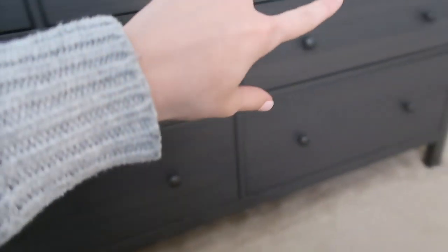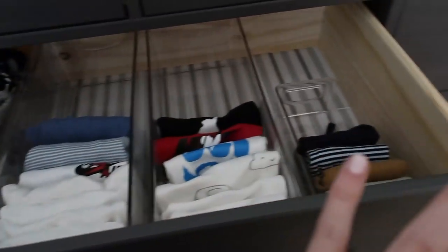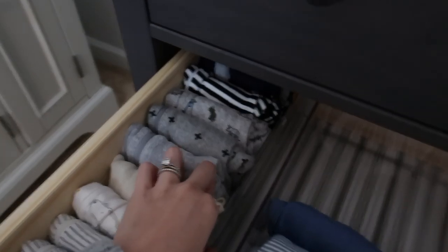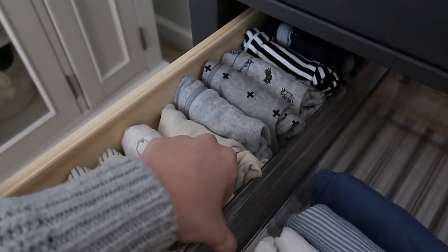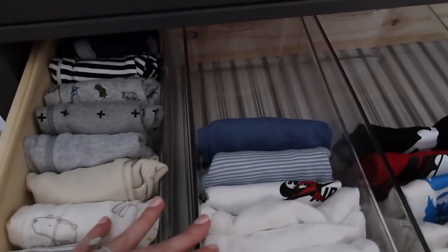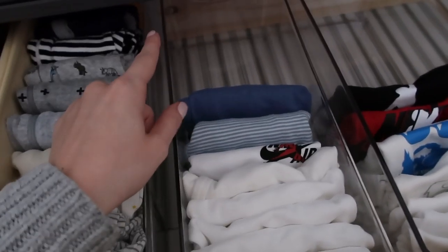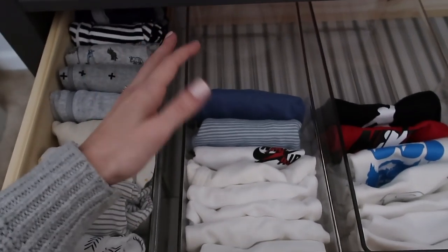The bottom four drawers hold all of his clothes — the first one is newborn, then zero to three, three to six, and then overflow. The first two are laid out the same: I keep all of his sleepers organized with an adjustable acrylic drawer divider from Bed Bath & Beyond. I like those for sleepers because sleepers get bigger in size, so it's easy to adjust as needed. I also prefer containers I know I can reuse elsewhere in our home — like in a bathroom or kitchen — so money won't go to waste.